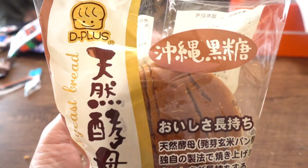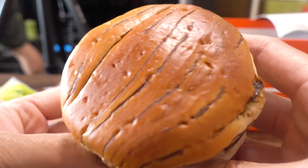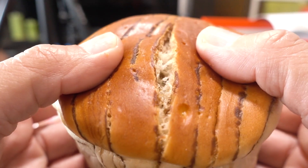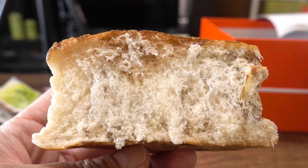Next we have a bread — I can't believe they deliver bread around the world. It's Koobopan, a natural yeast bread from Okinawa using Okinawan black sugar, kokuto. It's layered with kokuto as you can see — very fluffy, and the aroma is amazing. It smells like brown sugar, like maple syrup. It's so soft and slightly chewy, which is very pleasant, and definitely has that kokuto flavor. This would be a perfect breakfast item. We'll save that piece for breakfast tomorrow.